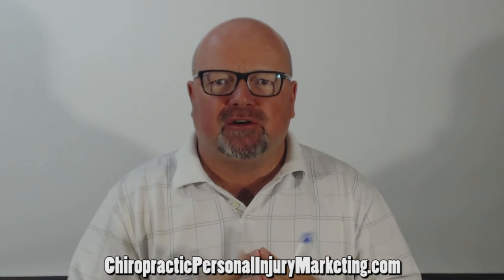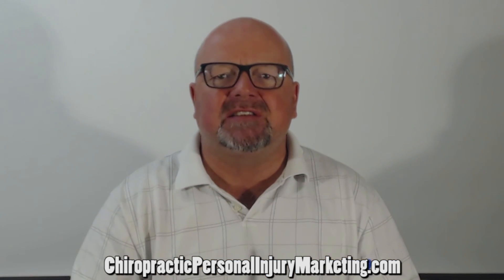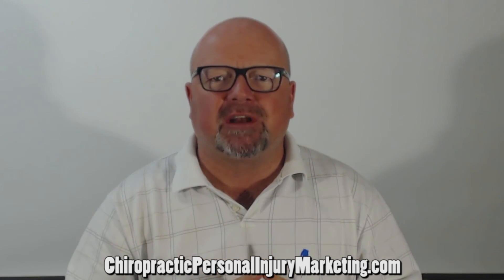For more information on how that works and how we can support you, visit ChiropracticPersonalInjuryMarketing.com. That's exactly what we do — we support chiropractors with these systems to help increase and maximize their personal injury cases.